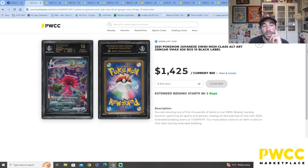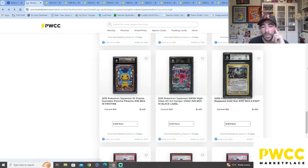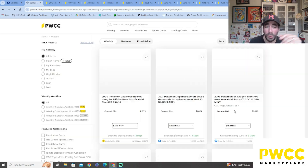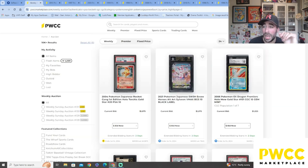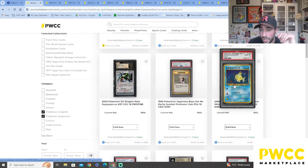It's the 2021 old art Gengar VMAX — this card was so popular around then and people were going crazy for it. This is the Japanese version — $1,400. That is nuts! We've got the Blastoise, we've got another Pikachu — there are so many pages, I'm not going to go through all of them.